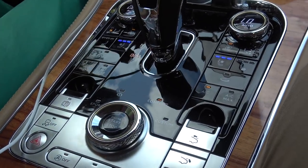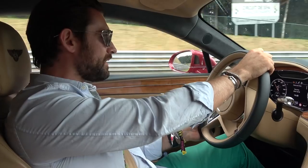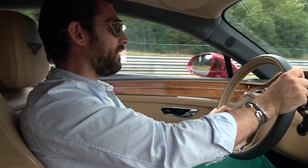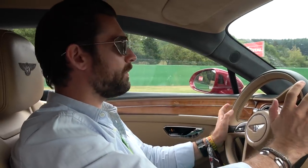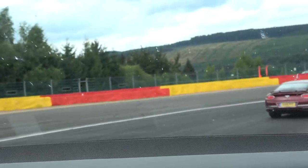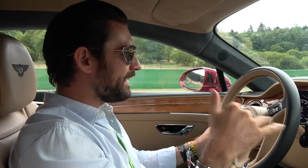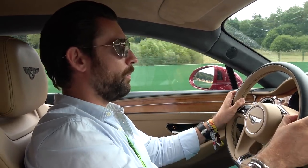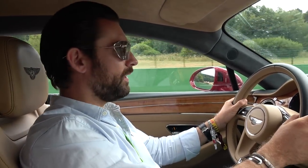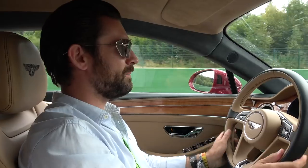We've got a twin-clutch eight-speed gearbox and it's utterly lightning fast — so responsive. It's interesting because the character of this car isn't all about lap times. It's much more about being a steady, cruising driving experience. But if you were to find yourself conveniently in the Alps, I think you could attack an Alpine pass in this like nobody's business.